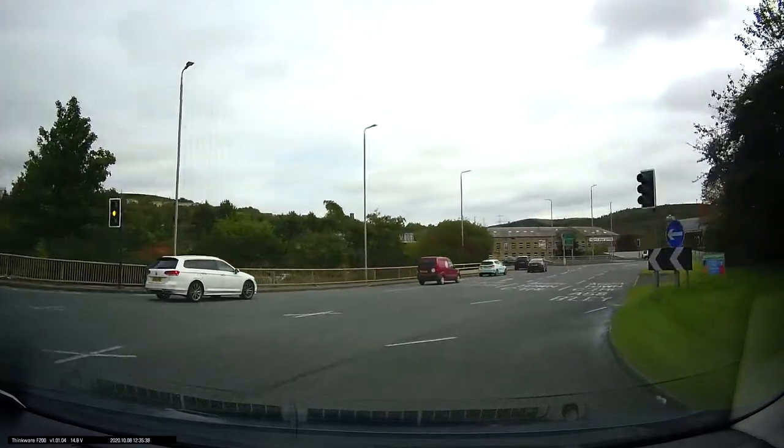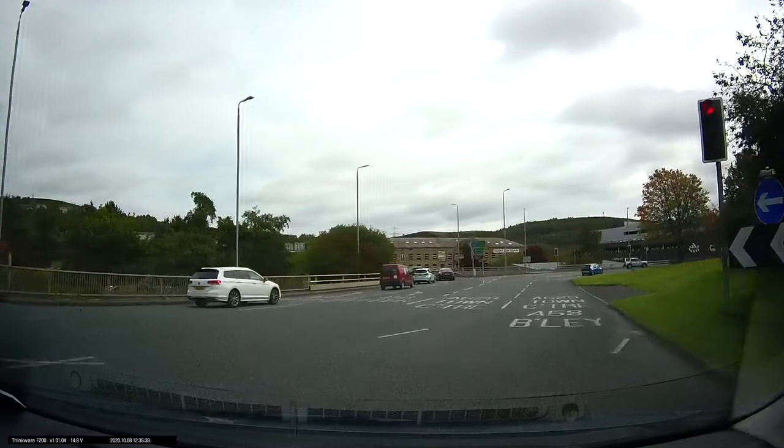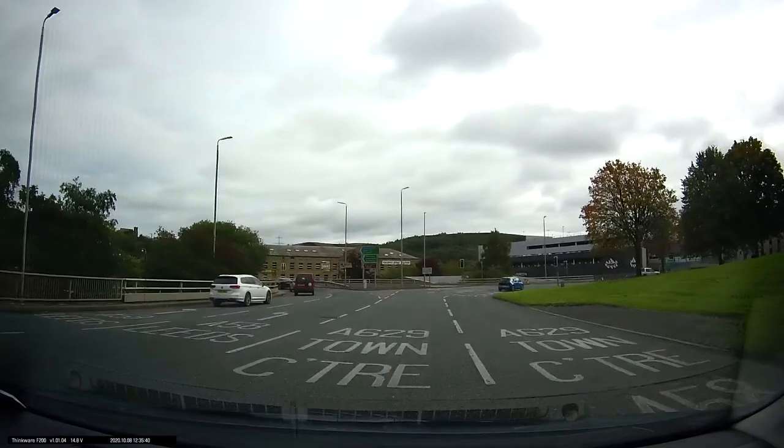As you come through the lights, making sure they're at green, our lane will split up again into two more, both of which will go to the town centre. Now we want the left of these two lanes, as we can see it says town centre and A629.